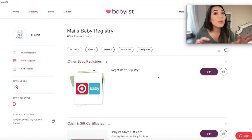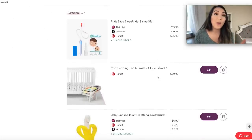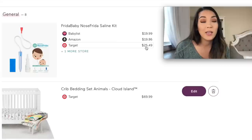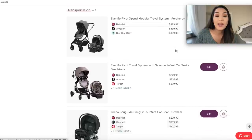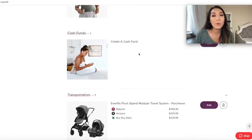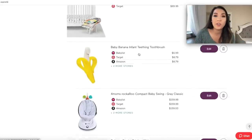Another pro that is unique specifically to Babylist is when you add items to your baby registry, it actually price compares for you and for the people shopping for you. For example, the NoseFrida — it shows you that Target is actually not the place to get it and you can get it from Amazon for the cheapest. And for something like the Evenflo Pivot travel system, you're saving like $40 if you get it on Amazon versus Target or Babylist. Having the price compare option could result in huge savings for the people buying for you or for yourself when completing your registry.